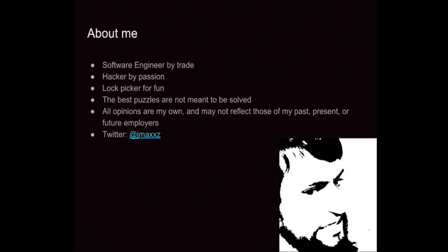All opinions expressed in this talk are my own; they aren't my past, present, or future employers' opinions. If you see something you like and want to reach out later, you can find me on Twitter at Jmax.